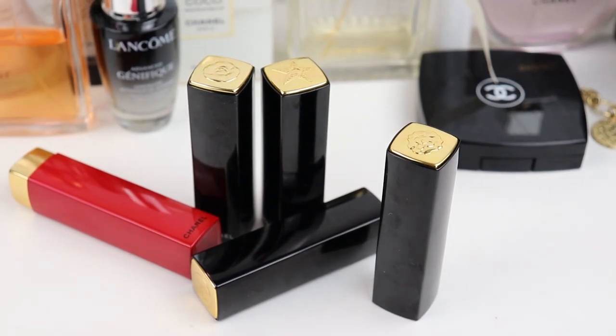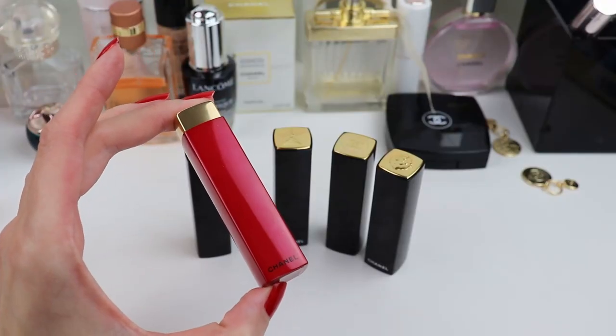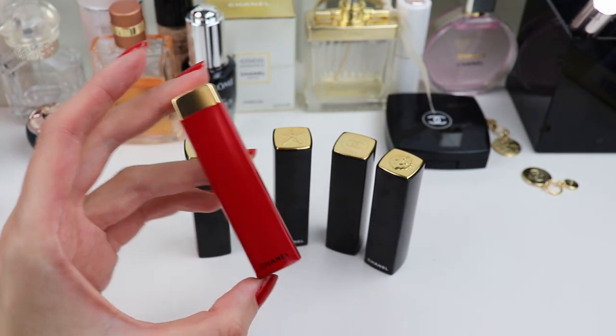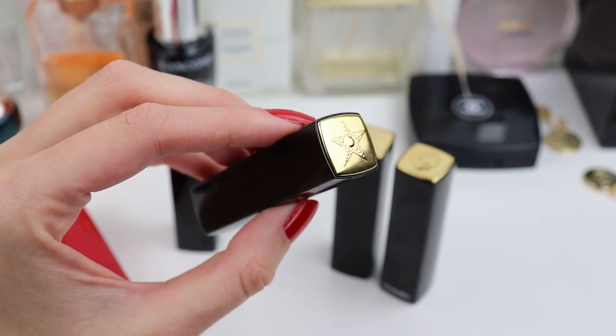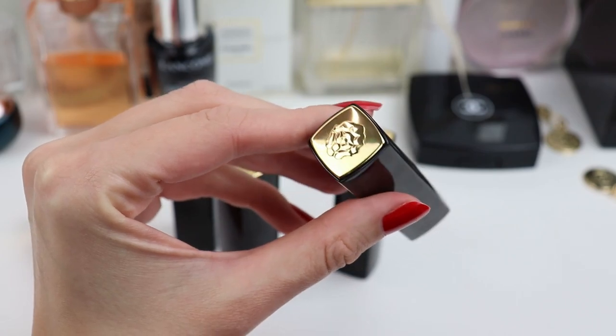As a lot of you probably remember, Chanel usually releases new shades from time to time and adds them to the existing Rouge Allure Velvet line. Sometimes new colors are limited edition and come in more special packaging — like the one with stars, the red packaging, a little camellia on top, or the limited edition Le Lion line. These new lipsticks come in the classic Chanel packaging with the CC logo and the click opening, like all the other permanent shades.